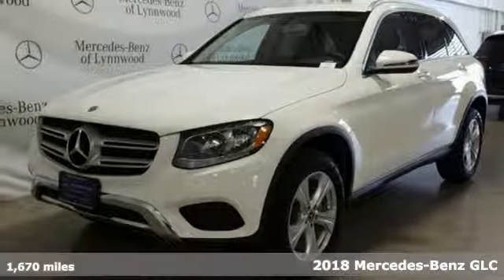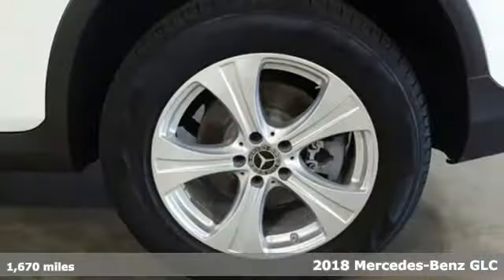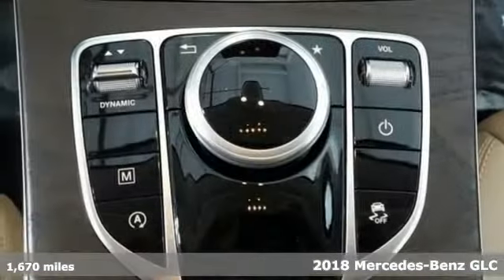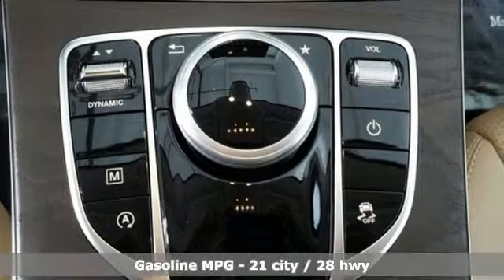It's a certified 2018 Mercedes-Benz GLC. To get the best, get a Mercedes-Benz. It's equipped for all your driving needs and wants.